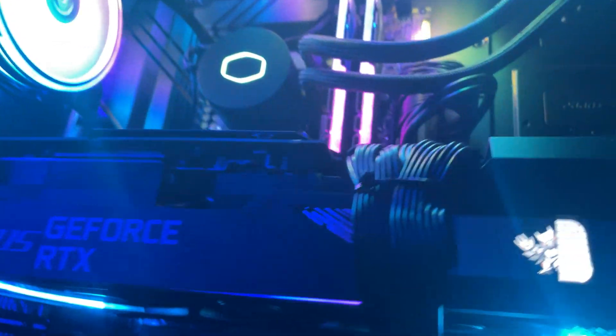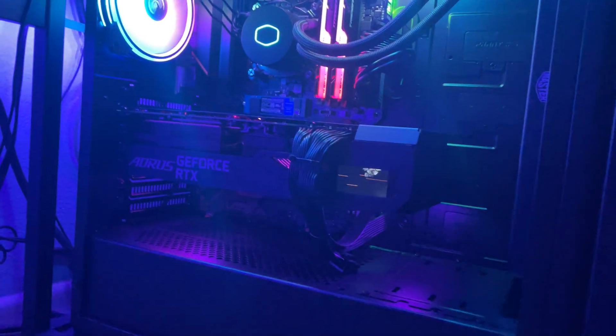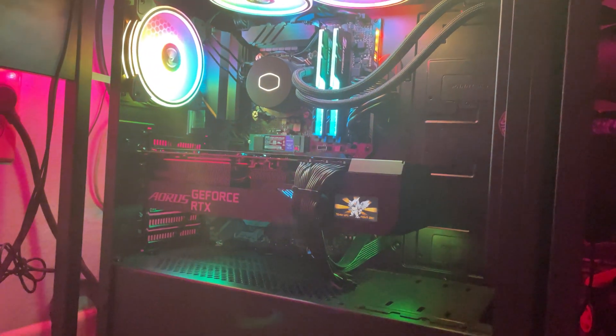I'm a person that loves building my own PC but I went to CyberPowerPC because of their great reputation, lots of customization options, graphics card availability, and good prices.